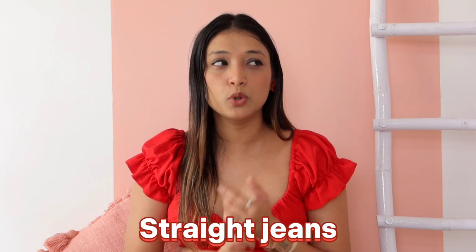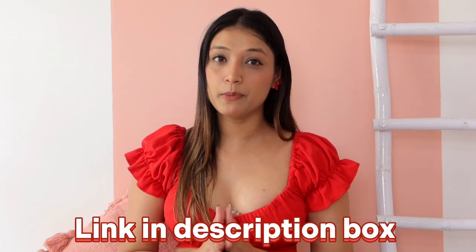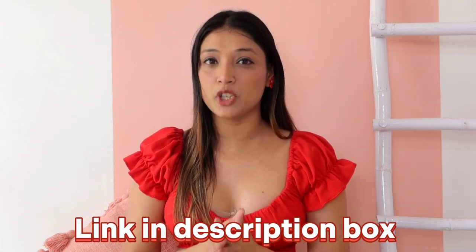I am going to share with all of you straight jeans, bootcut jeans, ribbed jeans, skinny jeans, and all kinds of jeans. You will find the links below in the description box. Check out that video — it is helpful and useful for you.